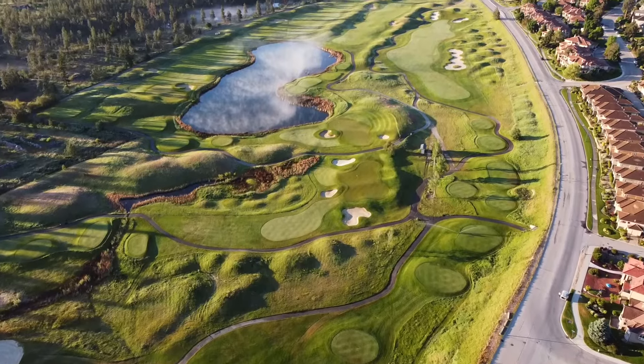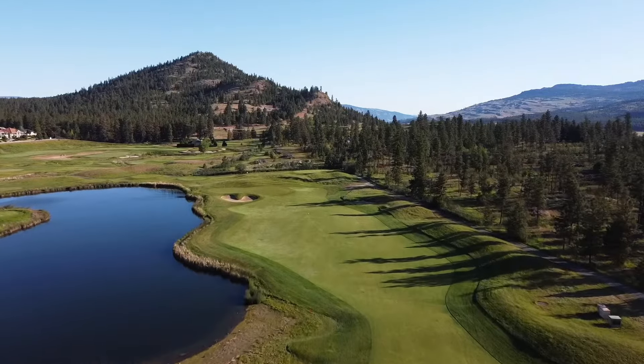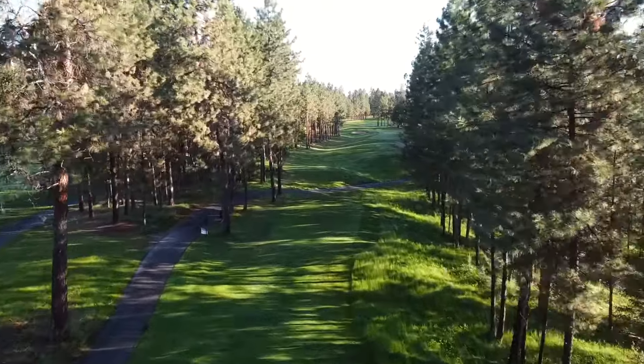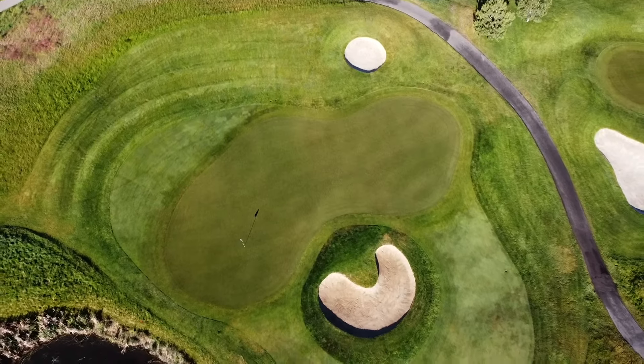The Okanagan Golf Club has two meticulously designed courses set among the contours of the Cascade Mountains. Dramatic elevation changes give rise to stunning views on the quail course, while the bear can be as ferocious as a grizzly or as gentle as a teddy, depending on your choice of tees.